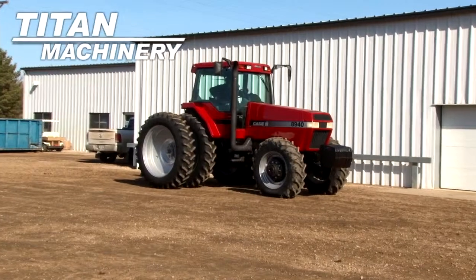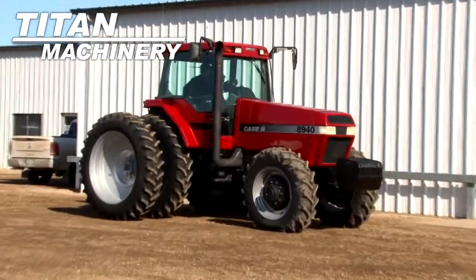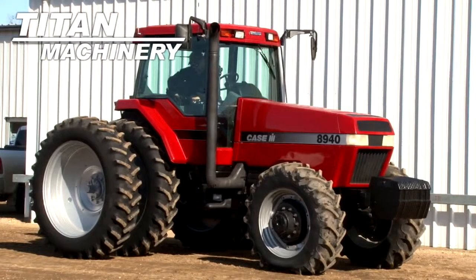Available now at Titan Machinery of Lisbon, we have a Case IH 8940 with 7,414 hours.